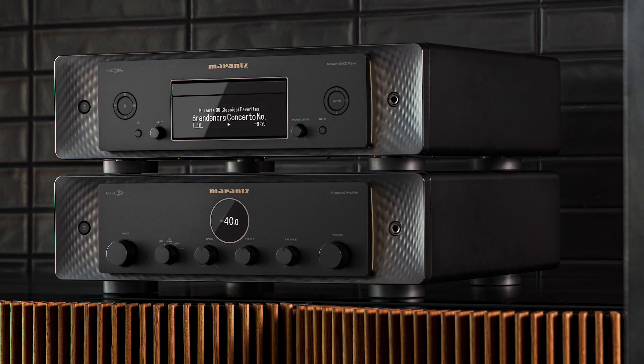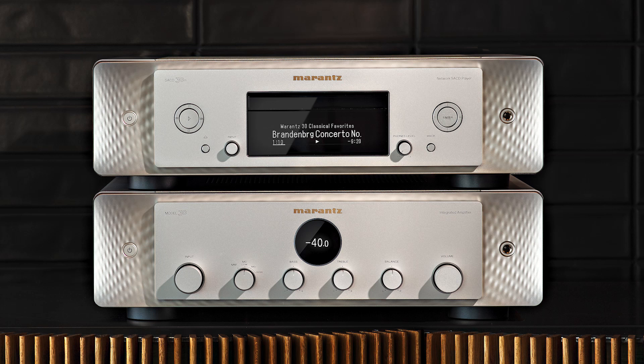A final question: are we going to see the new Marantz look spread to AV receivers? The short answer is yes. We call this internally 'Project Continuity.' We started with these two two-channel products, and eventually all new Marantz products released in the future will gradually be replaced with the new look and feel — same traditional sound, new look across all products. Thank you all again for coming; take care and we'll talk to you soon.